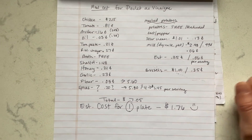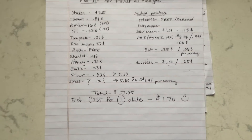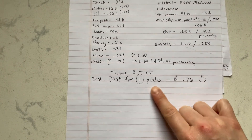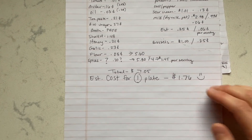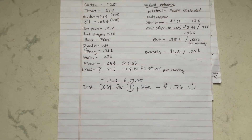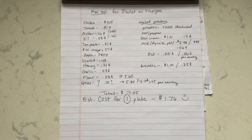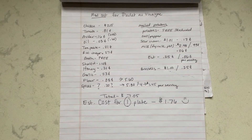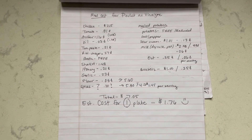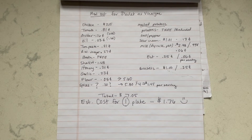The microwave bag of Brussels sprouts was a dollar, divided by four that's 25 cents per serving. All in all, the total for the entire meal was about $7.05, and the cost per plate divided by four was $1.76 per person. Making food at home is definitely worth your while, not only for nutrition but for cost effectiveness. It just takes a little extra time, but it's so much cheaper than going out to eat.